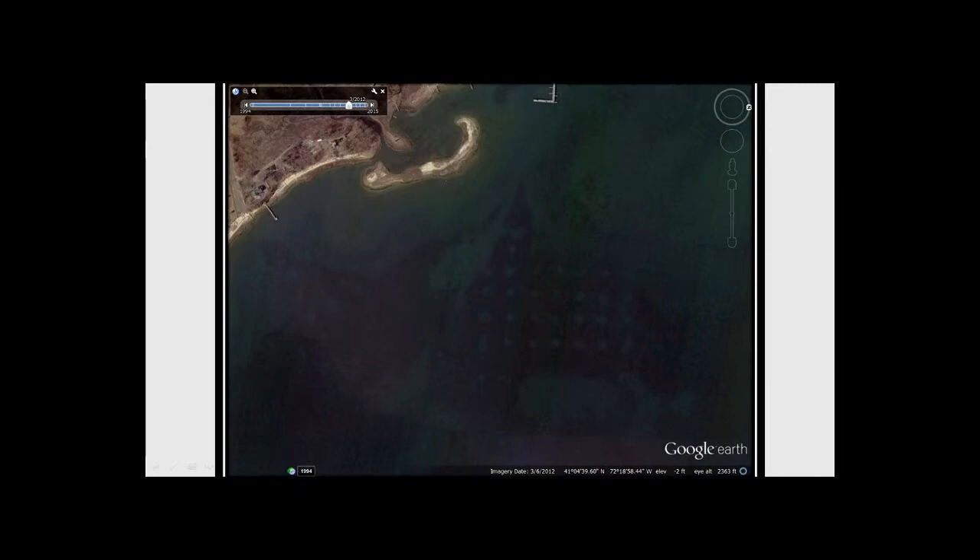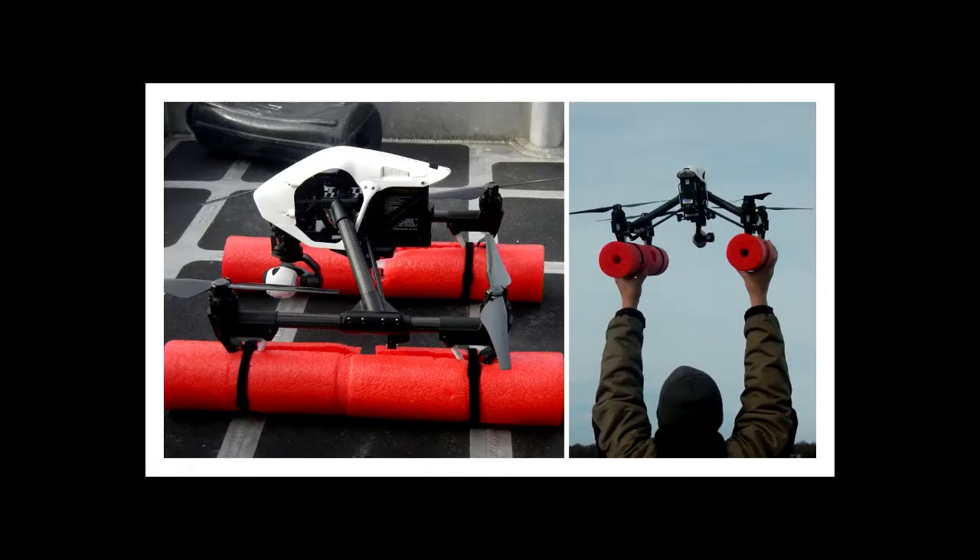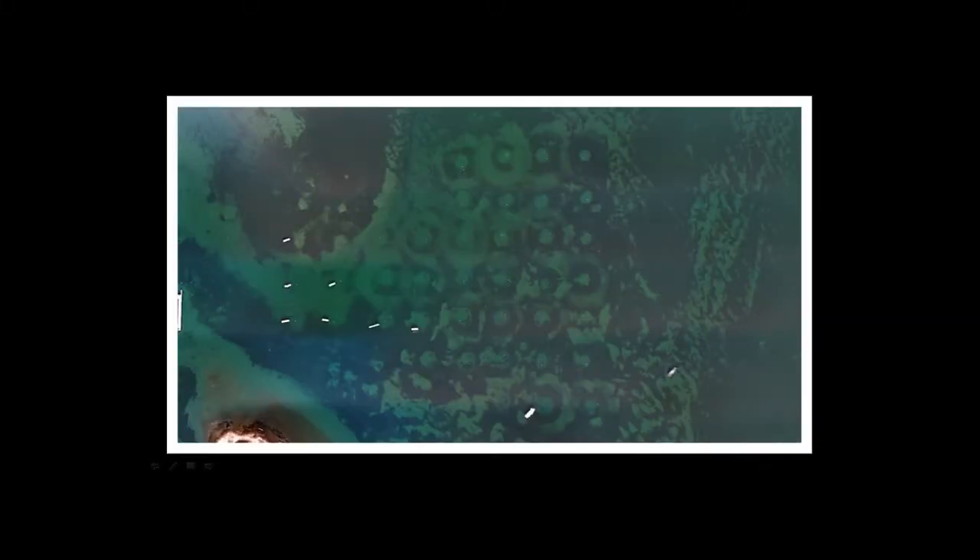I found out that New York State law enforcement has a drone program. I was able to work with them to get a flight over Cockle's Harbor in November, just after the mooring season. This is what we got — this is the mooring field — and I think we have clear evidence of impact. I brought this to a town board meeting on Shelter Island and said maybe we could try to do something about this.